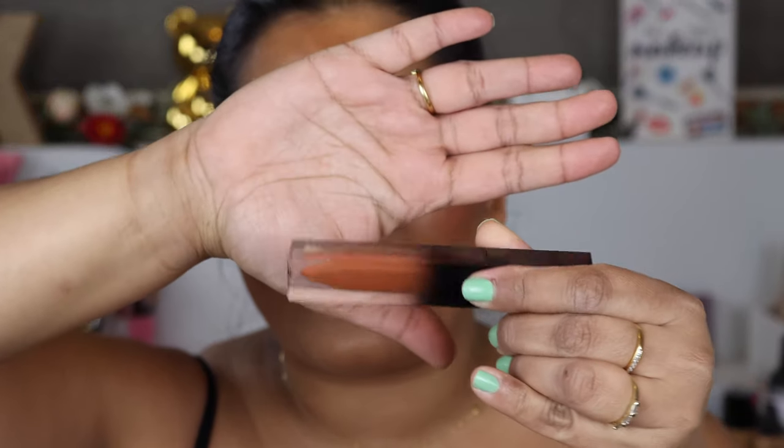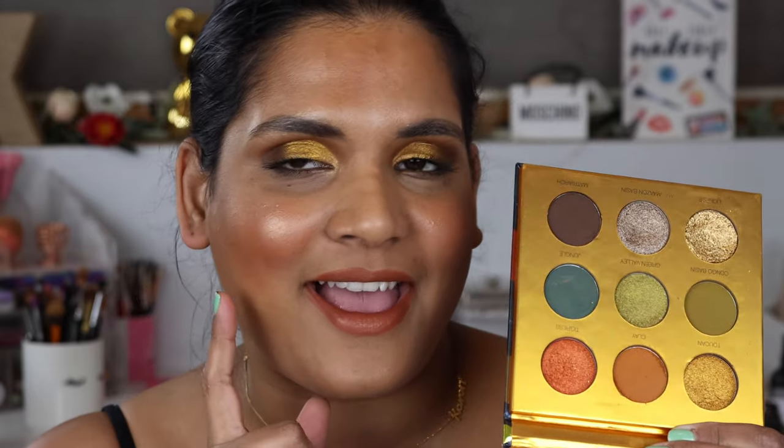Really quick, I wanted to shout out my liquid lip - this is the Alter Ego in the shade Intrigue. I sometimes get PR from Alter Ego; I don't make a commission but I do have a code, Karen10, to save I think 10% off. I love this rusty orange shade and it's so comfortable. Also, Colored Rain is bringing the Safari Rain palette back, which is what I'm wearing on my eyes today. Both products are really good.